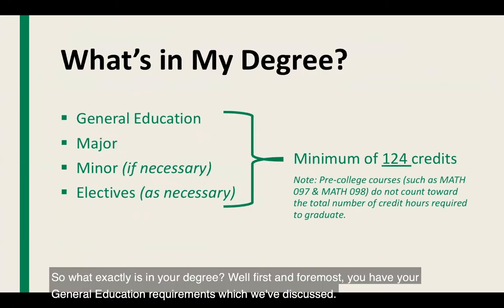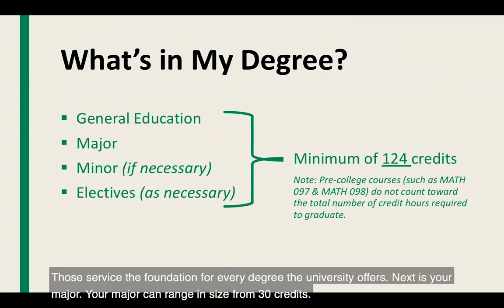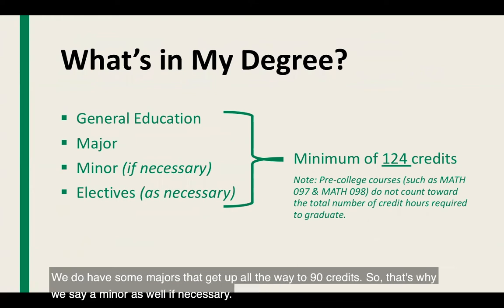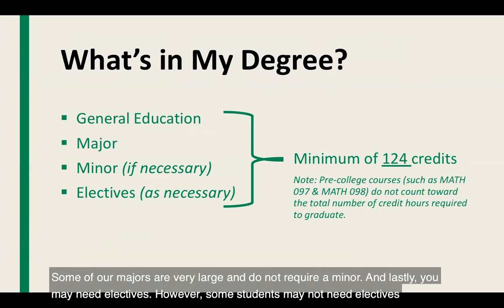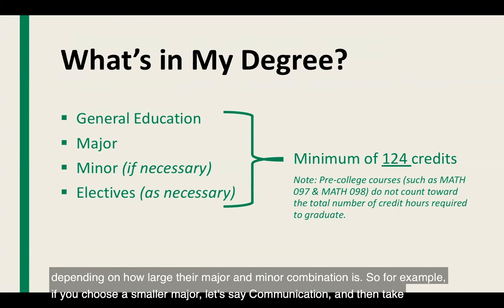So what exactly is in your degree? First and foremost, you have your general education requirements, which serve as the foundation for every degree the university offers. Next is your major, which can range in size from 30 credits up to 90 credits. Some majors are very large and do not require a minor. And lastly, you may need electives — however, some students may not need electives depending on how large their major and minor combination is.